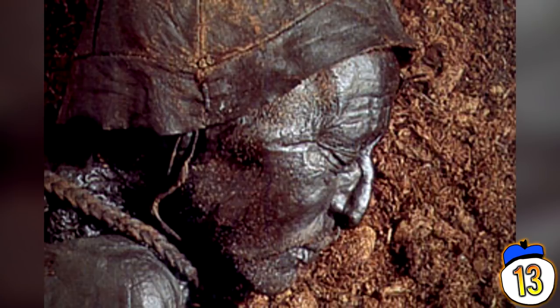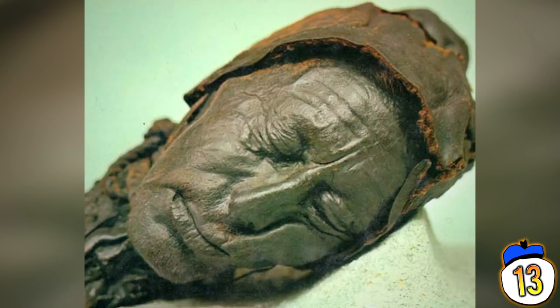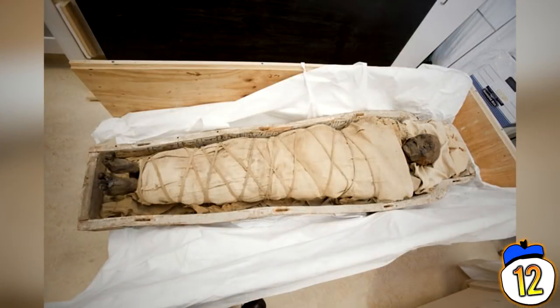Although only the head was found, a replica of the body was created and is now on display at the Silkeborg Museum in Denmark.